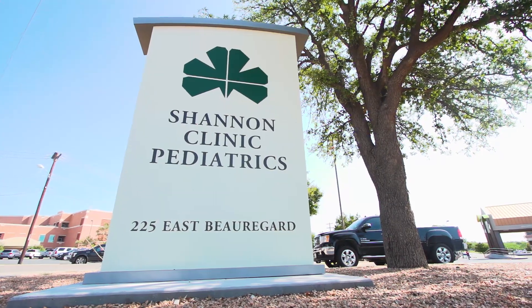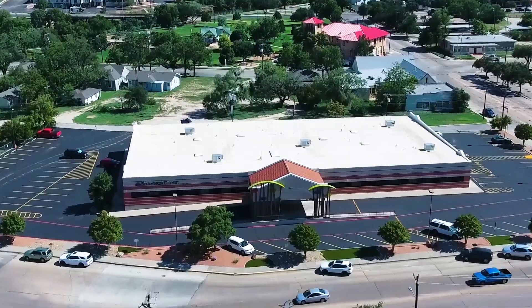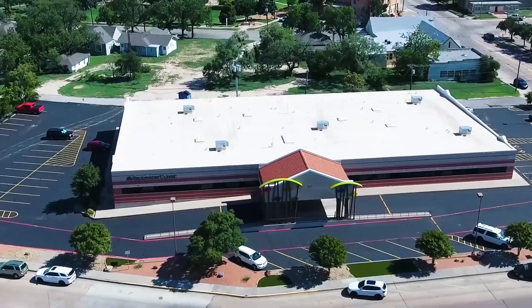Good morning. I'm here with Dale Droll. I'm Shane Plymel and we're actually at the Shannon Pediatrics Clinic. This building was built back around 1997 and it's around 23,000 square feet.